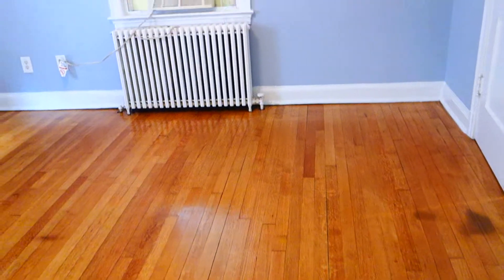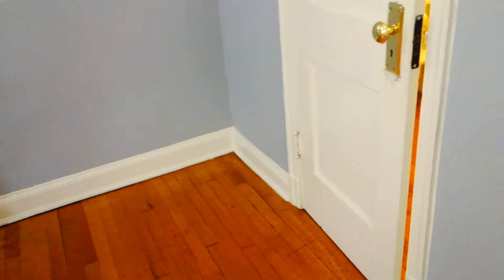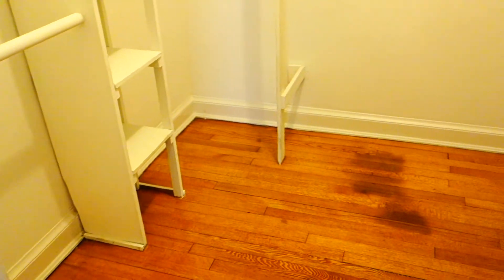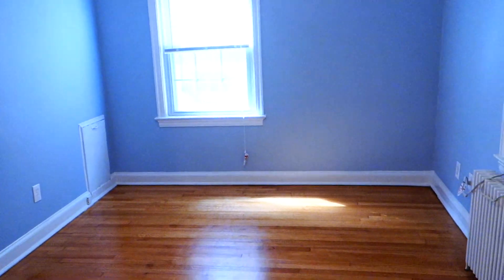Now we're going to go into the bedroom. We also have two windows and a ceiling fan in here. The closet is actually really nice — it's a walk-in with built-in shelves. You can easily fit a chest of drawers in here in addition to hanging clothes and still have plenty of room. I'll walk in just so you can get an idea of how large it is — and this is the view back into the bedroom.